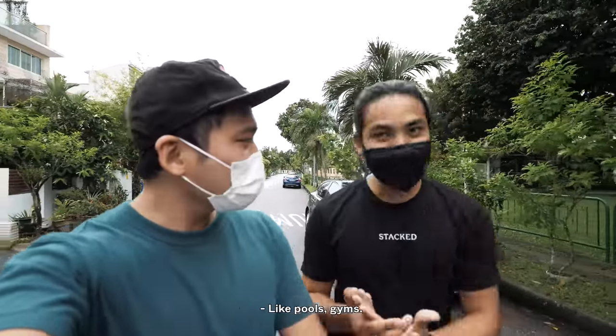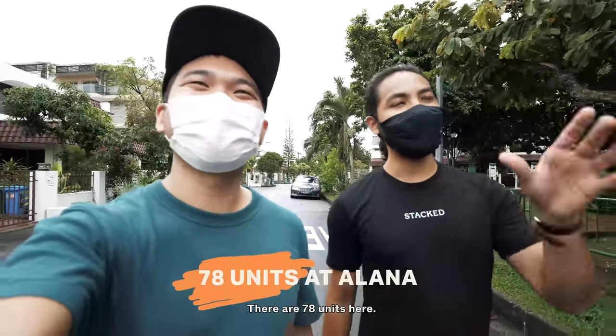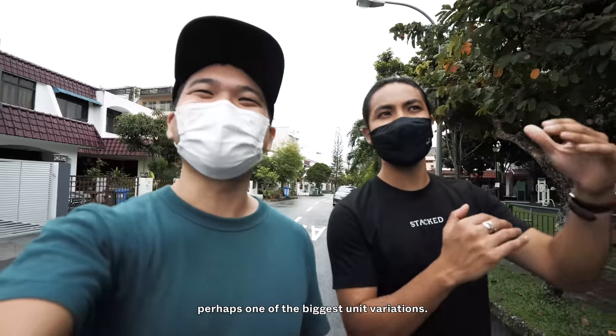Like pools and gyms? Yes, like pools and gyms. You don't usually get that in a landed house. There are 78 units here. We're gonna be going to perhaps one of the biggest unit variations.